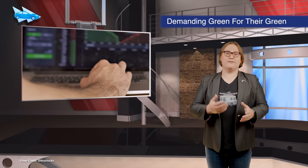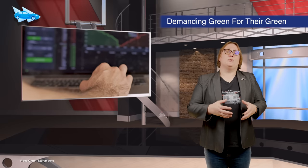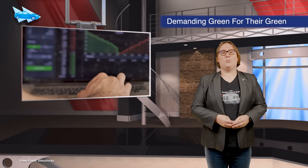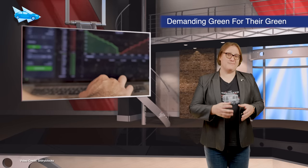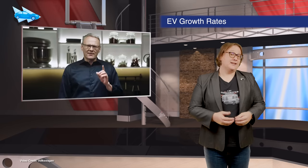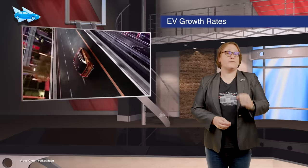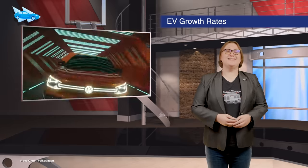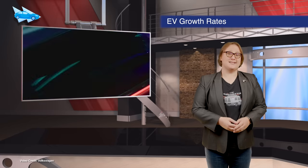Over four hundred and fifty investors, representing more than forty-one trillion dollars in assets, have signed a joint letter calling on world leaders to take aggressive action to mitigate the effects of anthropogenic climate change. A new Pew Research survey finds that nearly one half of all EVs sold worldwide are in China, with Europe coming in second place and the U.S. a distant third.